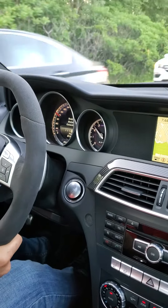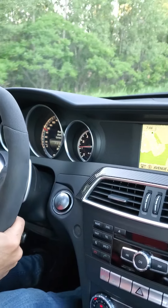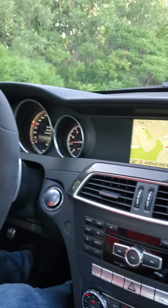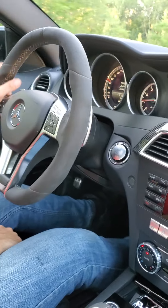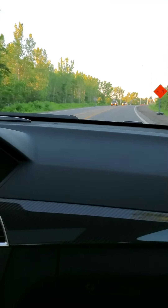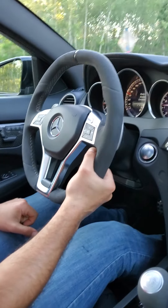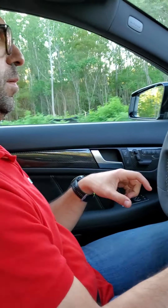Alright, we finally found a good stretch of road — it's empty, hopefully there's no cops. We're going through the gears: here we are in second gear, third, fourth — we're already at a hundred.